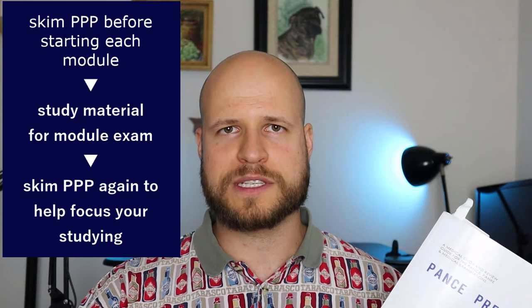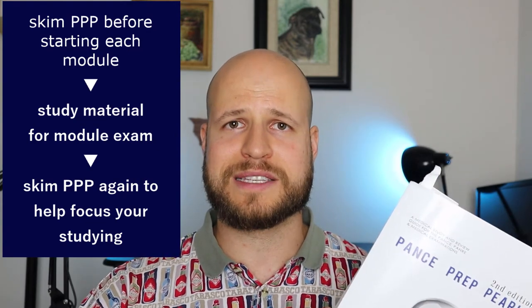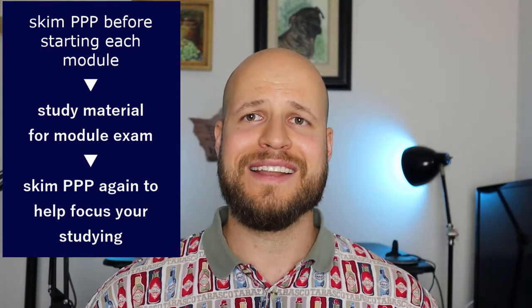And then, once you're done with the module and you've studied all the information for your exam, take a look at PANCE Prep Pearls again. Skim it again and a lot of stuff you'll find you just know. If you're confused — as I always was — about what's critical to know versus what's more ancillary, PANCE Prep Pearls will help focus your study on the things you really need to know.